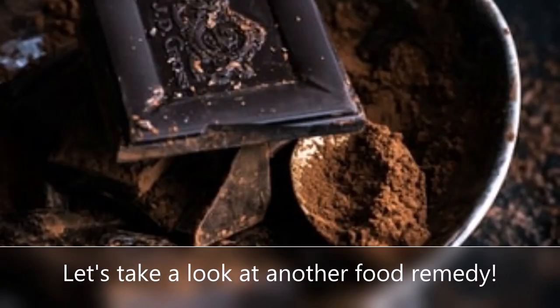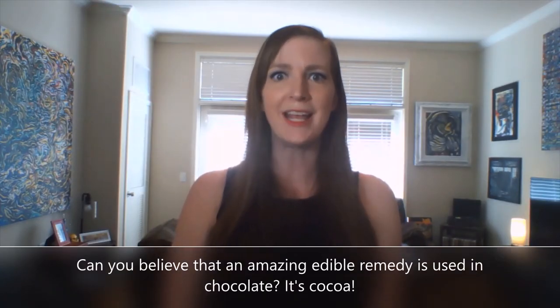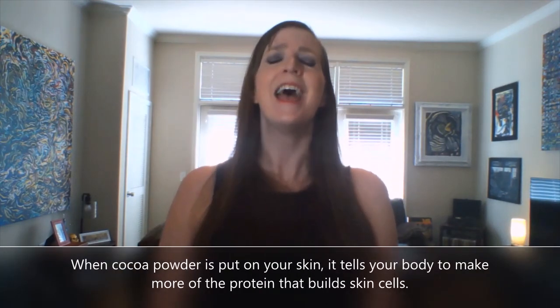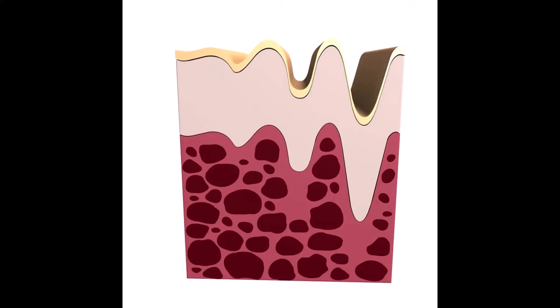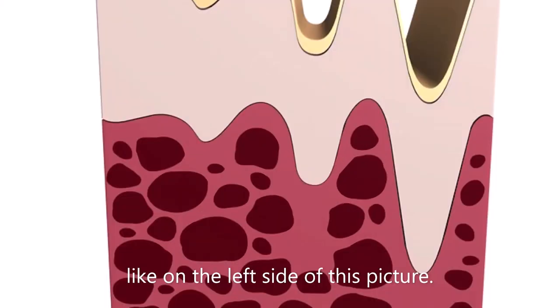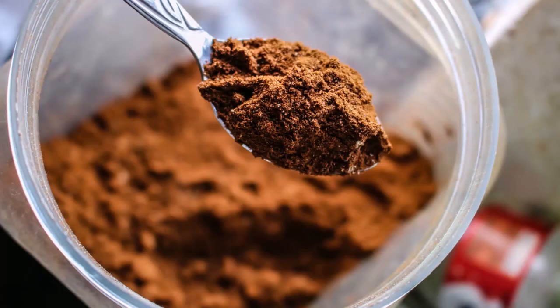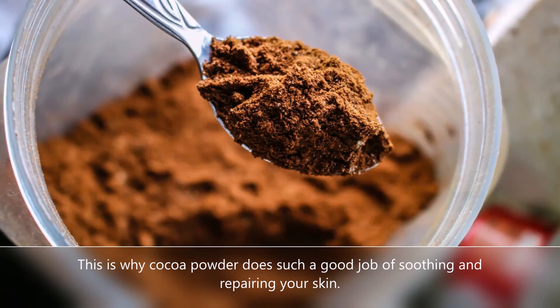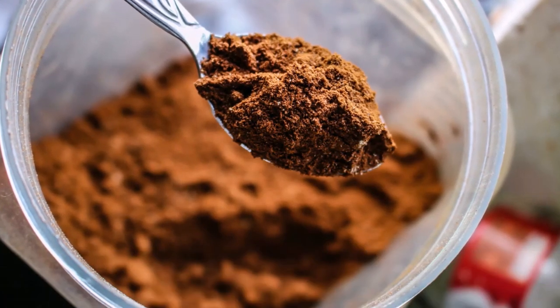Let's take a look at another food remedy. Can you believe that an amazing edible remedy is used in chocolate? It's cocoa. When cocoa powder is put on your skin, it tells your body to make more of the protein that builds skin cells. This picture shows that the areas with the most proteins have the strongest skin, like on the left side of this picture. The more of this protein that is made, the stronger your skin cells will be.